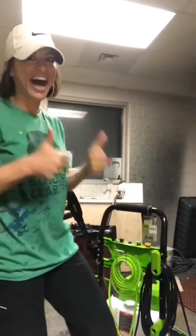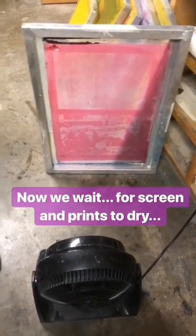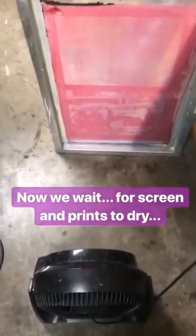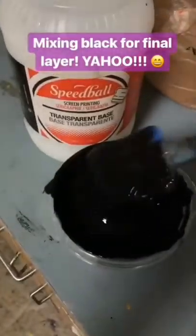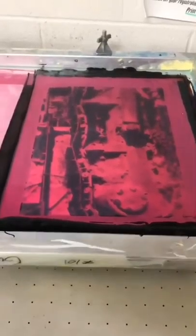And now I'm wet, cold, the heater in here still doesn't work, and I'm covered in ink and blowback from the power washer. I have one more layer to go. Now I wait for my screen to dry, but that's okay — I can clean. I have a nice mess.